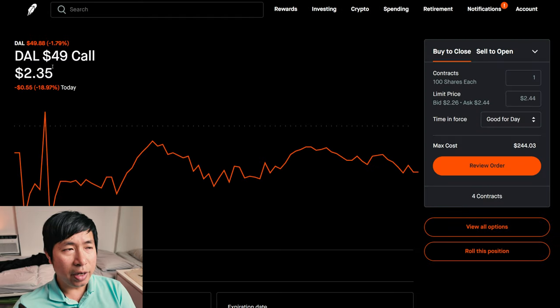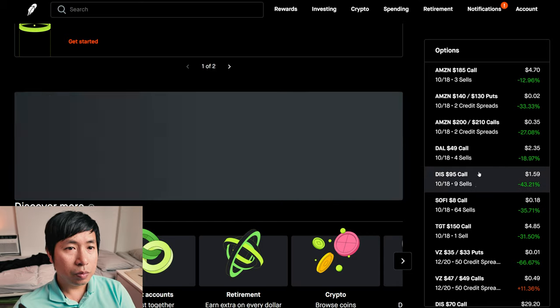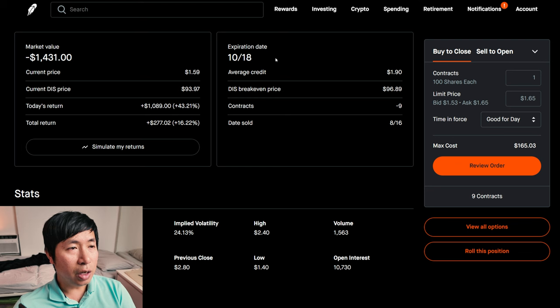I'm selling Delta Airlines $49 covered calls, expiring October 18. My total return: $212. I'm selling Disney $95 covered calls. These expire October 18. My total return: $277.02.